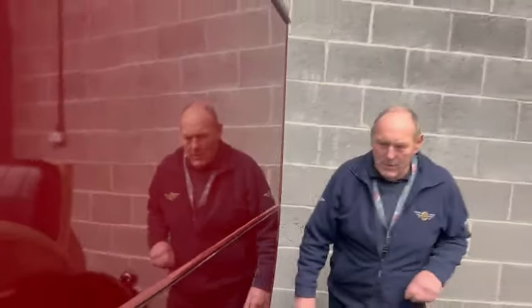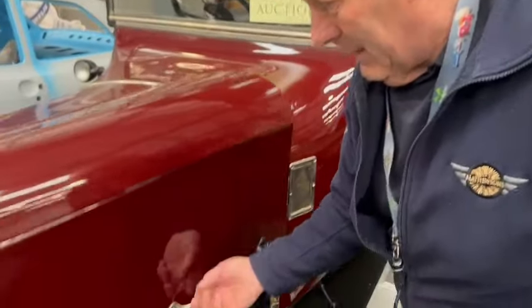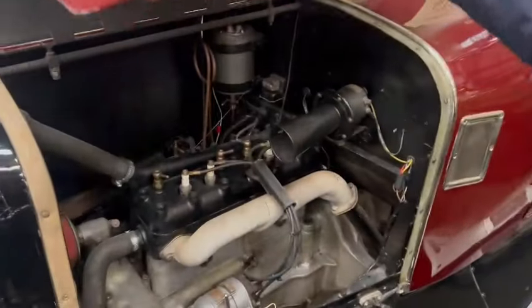Stunning in every way — absolutely stunning paint job, stunning condition. Look how straight those panels are, absolutely straight as a die. Beautiful van, absolutely lovely. Should make a lot of money, as we always say.